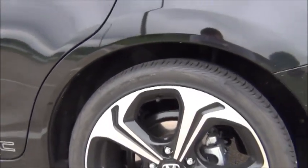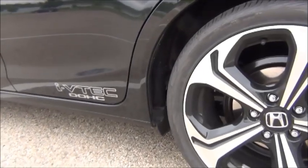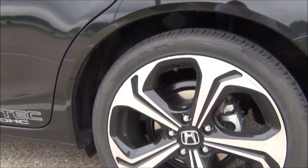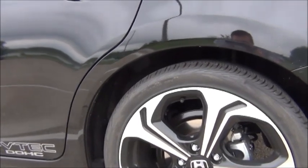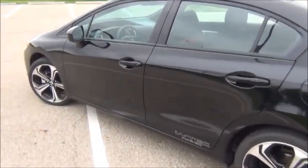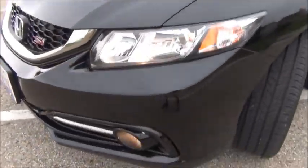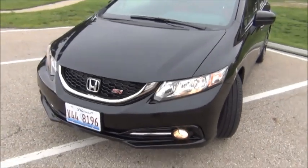Here we have 18-inch alloy wheels with gloss black painted accents, riding on Continental ContiProContact tires. I already miss the Extreme Contact DWS tires I had on the Mazda — these aren't quite as good — but they'll be replaced in probably 20 or 30 thousand miles so I can pick whatever tires I want. Here in the front you can see these awesome fog lights.